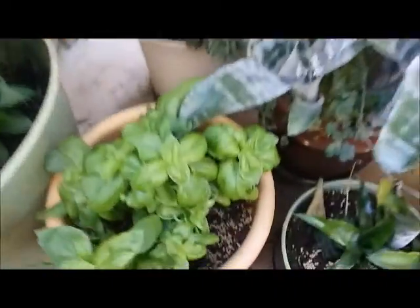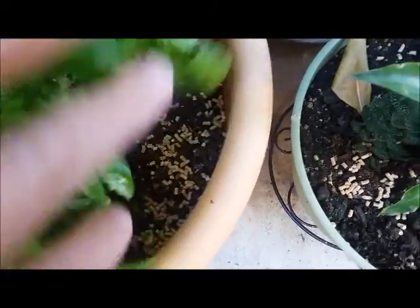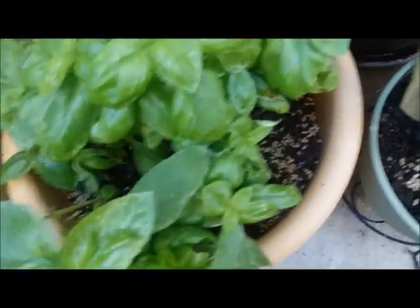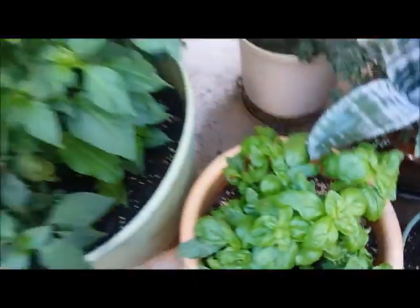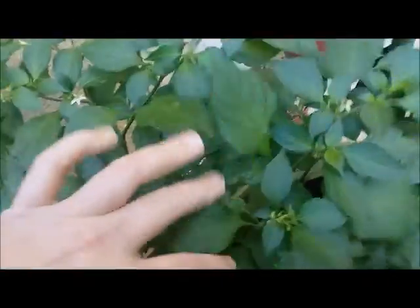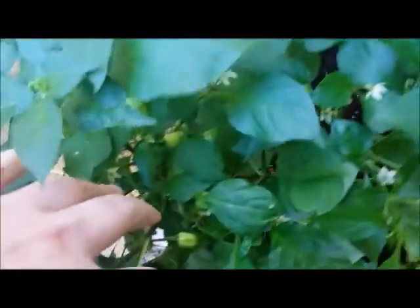I had to put some slug bait on the basil because I saw some slug tracks. I'm getting some big habaneros — got quite a few habaneros growing.